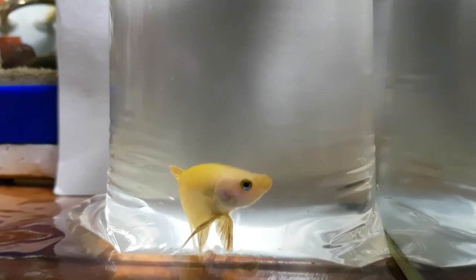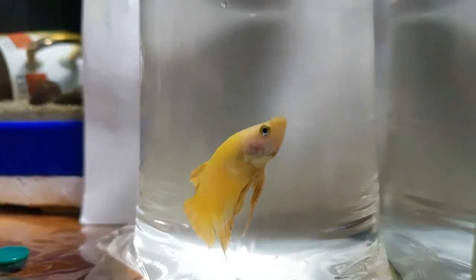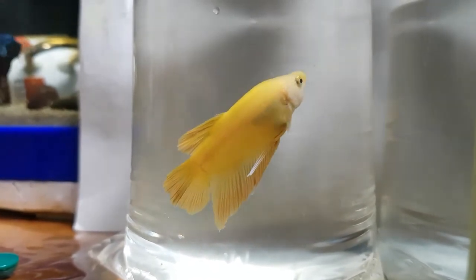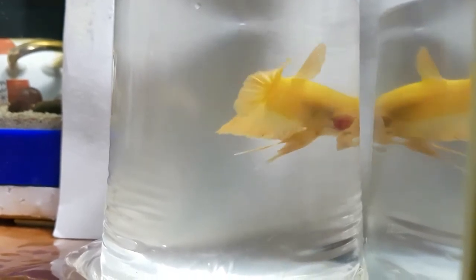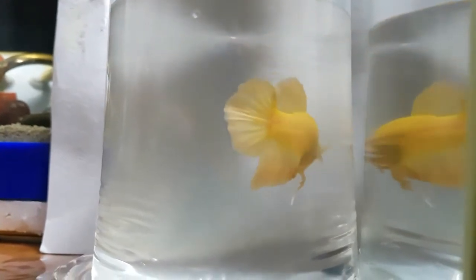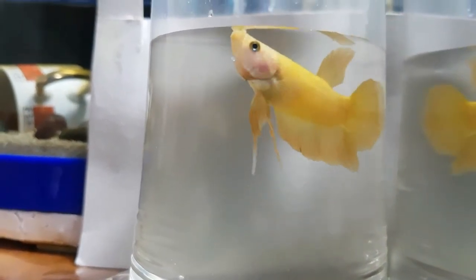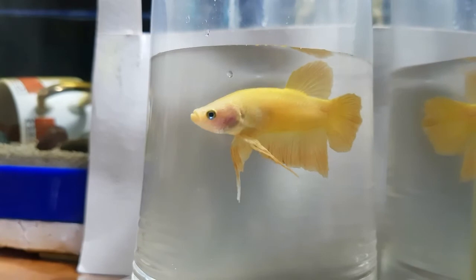Hello guys, today's video I'm going to talk about my new betta fish that I recently bought. I was only supposed to accompany my friend to buy some of his supplies and new fish, but as I went through the betta section I noticed five yellow bettas. It was an impulse buy, but I really have been in love with this betta.